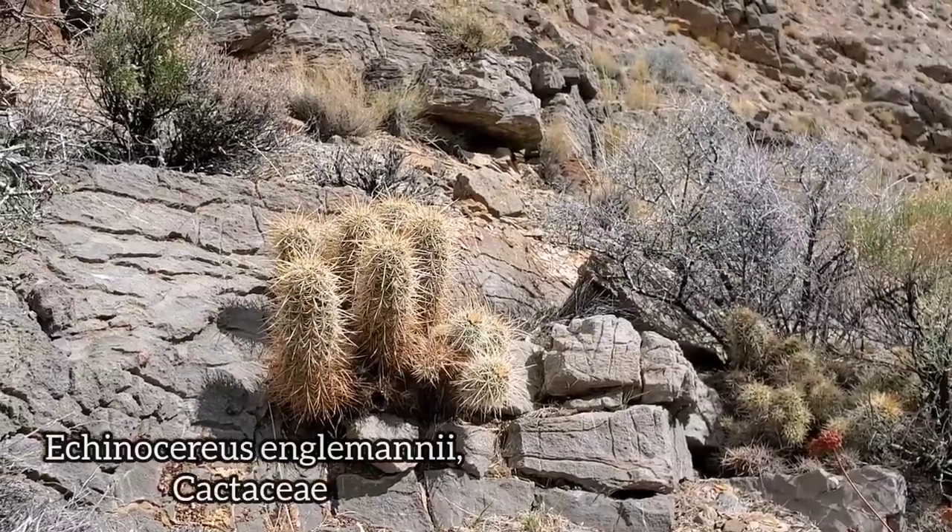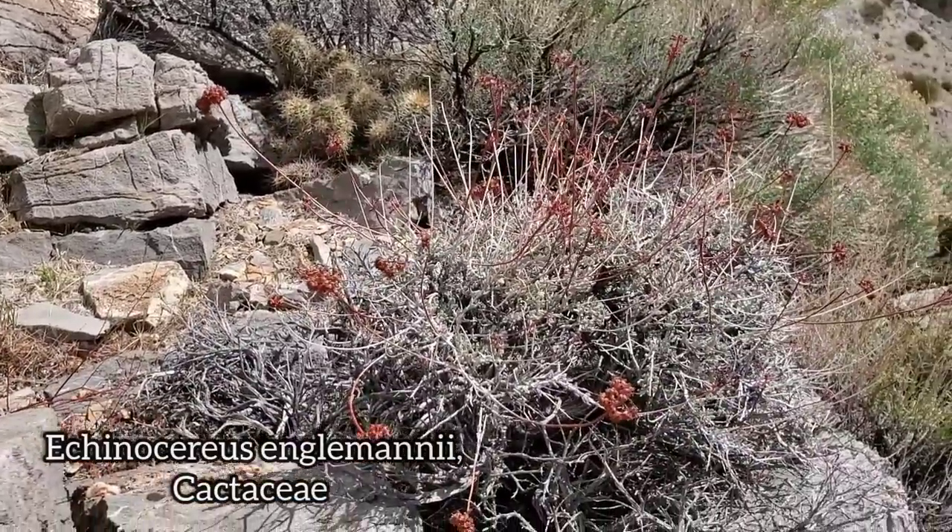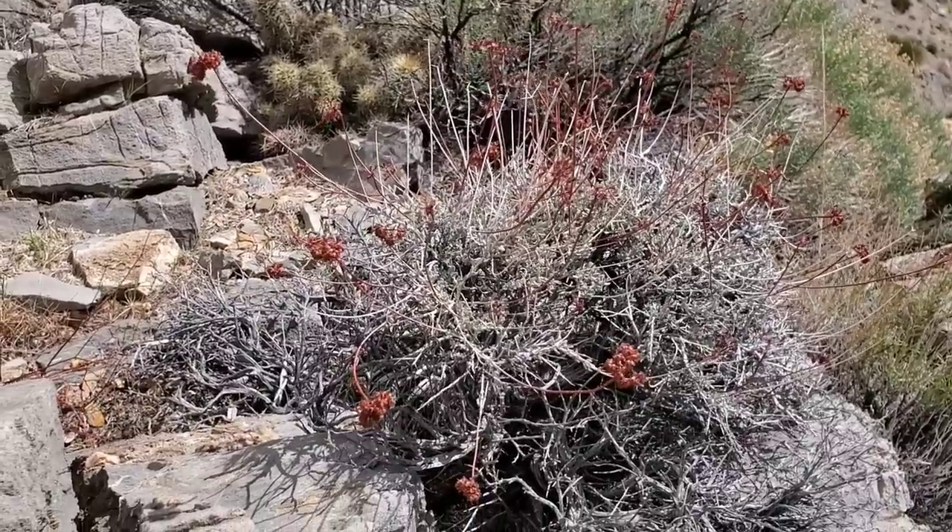A nice Echinocereus series, probably Engelmannii. Some more eriogunums right there with those red inflorescences.